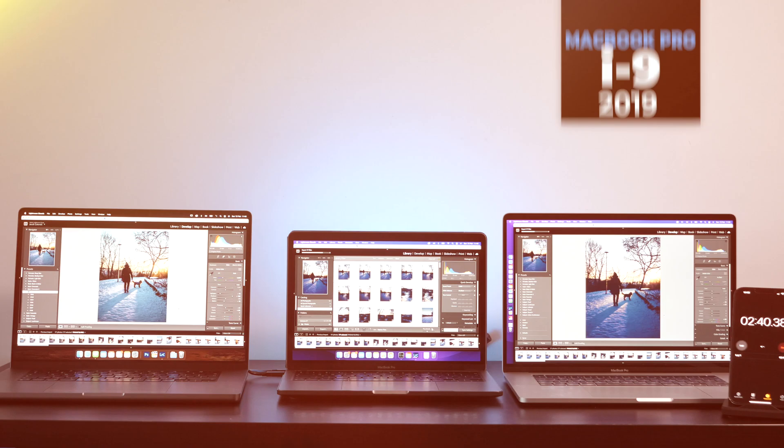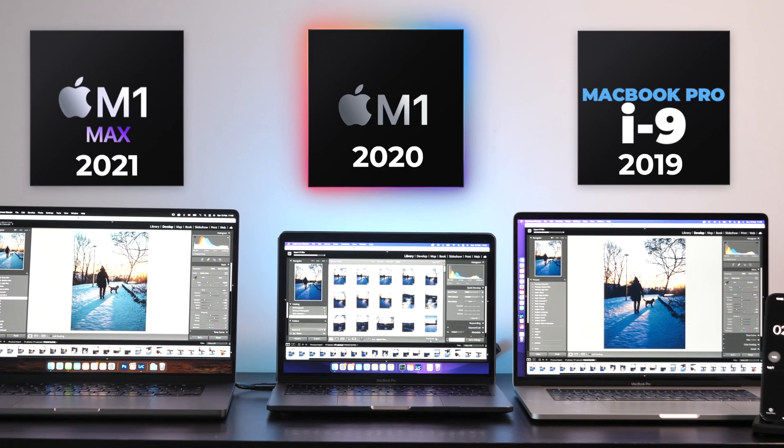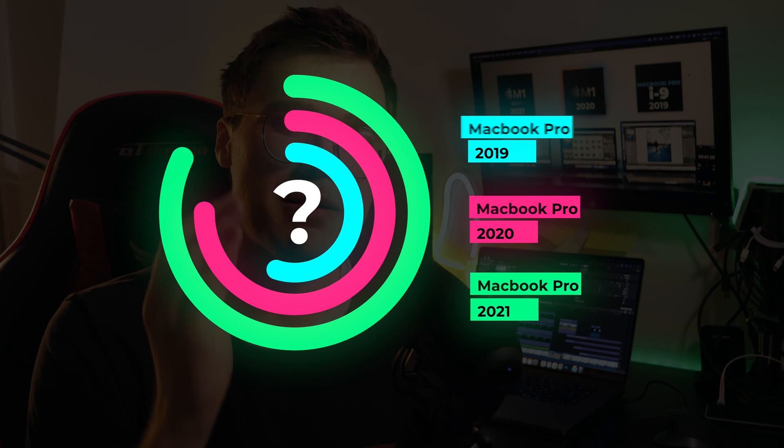Hi guys and welcome back to the channel! In today's video we're going to compare three different laptops from three different years from Apple. We're going to check how well they have improved in terms of performance. I was honestly stunned by the results, so you'll want to stick around until the end. I'm also going to answer the biggest question: which laptop is the best value for money?